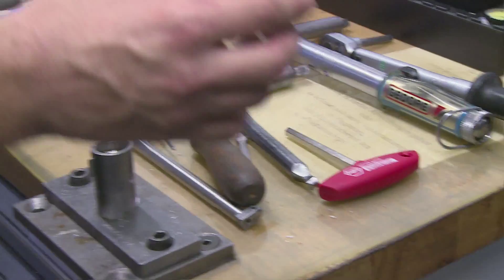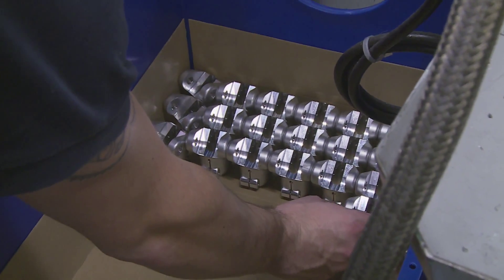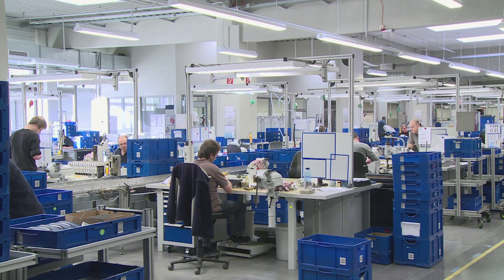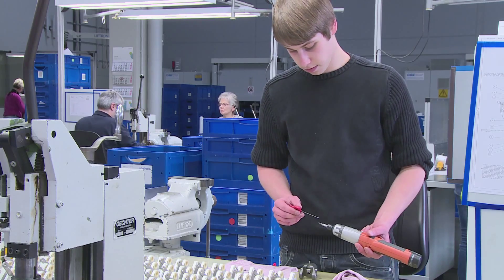A prosthesis consists of up to 500 different parts. They are all perfectly coordinated and work together, at normal strain, but also in extreme situations.